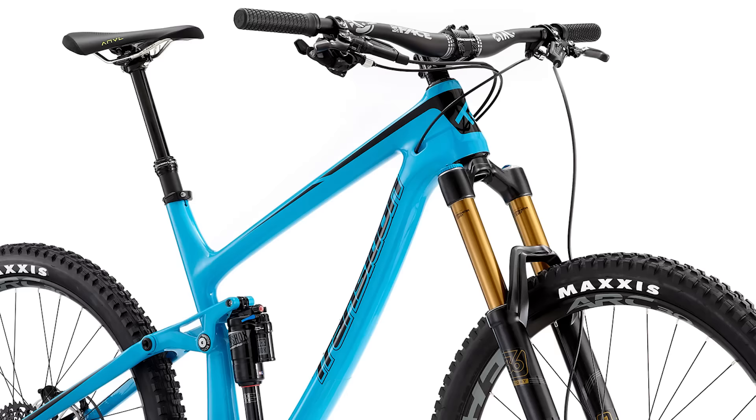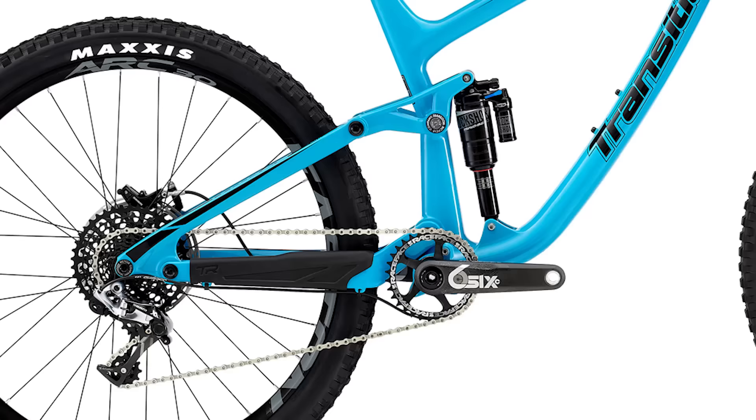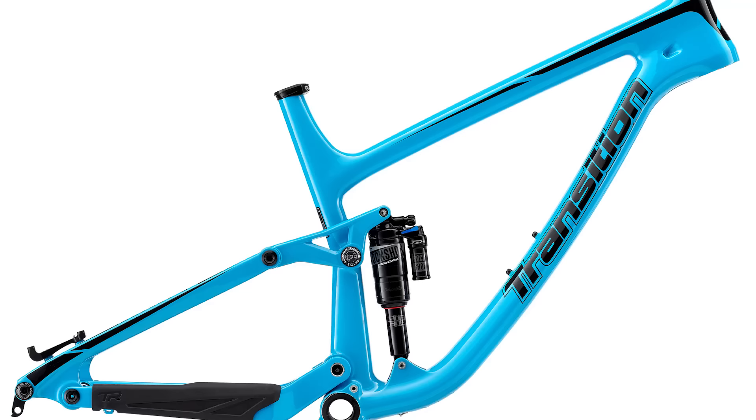The Patrol Carbon is Transition's first carbon mountain bike. Aside from the frame material, the Patrol Carbon shares a lot with its aluminum sibling, including geometry and suspension travel. The Patrol uses a horse-link suspension design that serves up 155 millimeters of rear suspension. Up front, the Patrol is designed around a 160 millimeter suspension fork. Clean internal routing and enduro-inspired geometry make this a bike to watch.